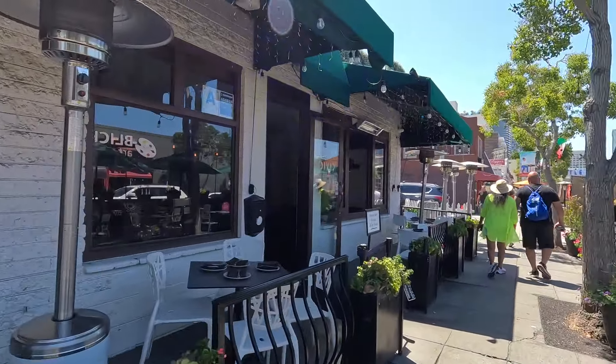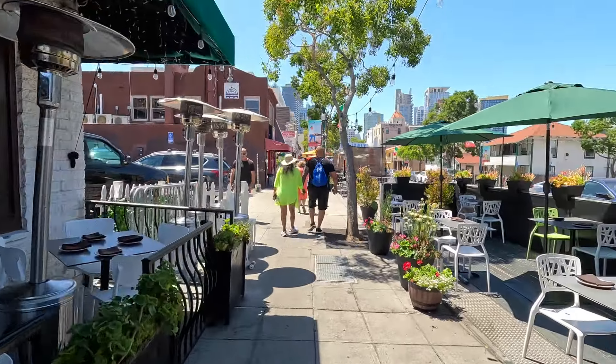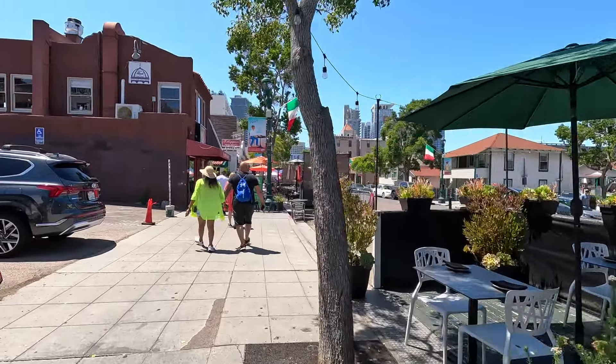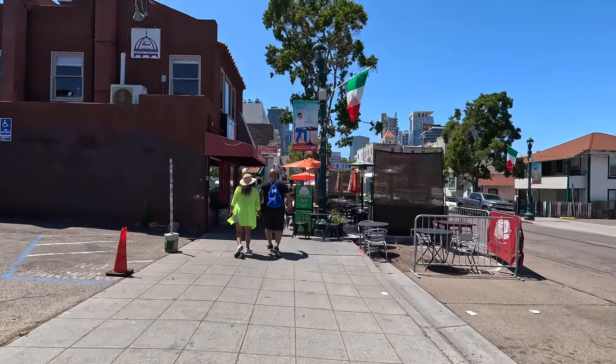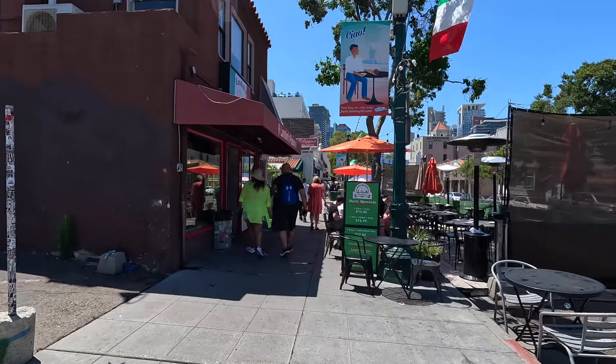You can see how tight the little Italian restaurants are packed up and down the street. If you're looking for really good pizza, come down here — I'm telling you, you will find it. Authentic Italian pizza.